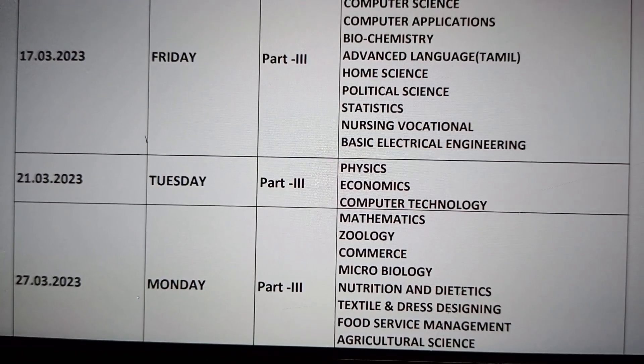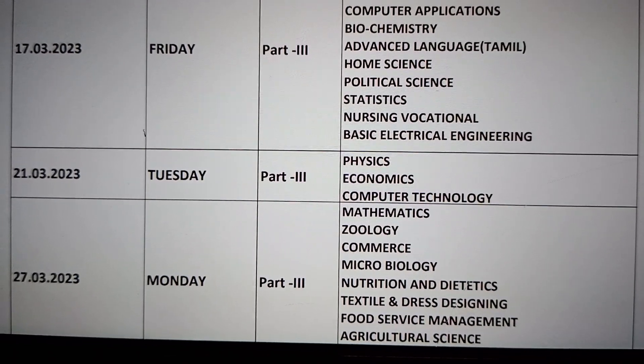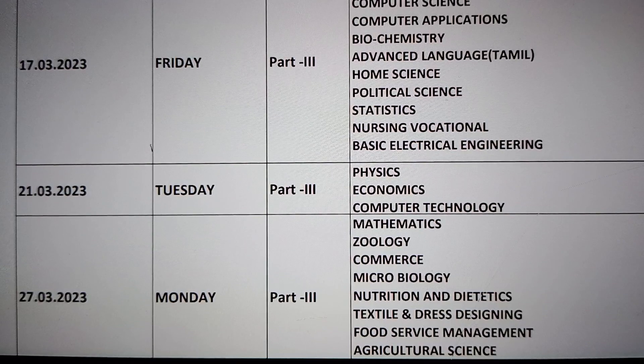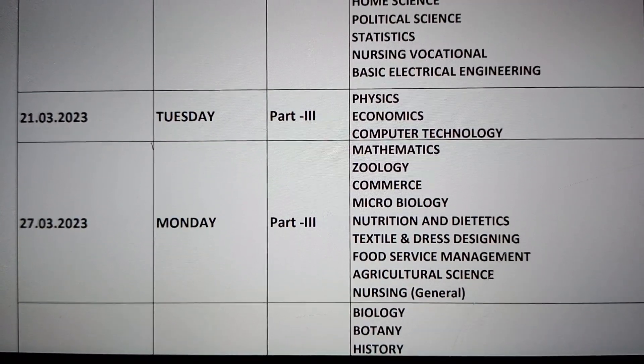Then 22nd, 23rd, 24th, 25th, 26th — those are study holidays. On the next Monday, you will have Maths, Zoology, Commerce, or whatever group you belong to. According to that, you will have your exams.